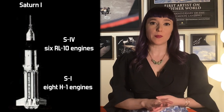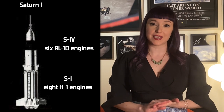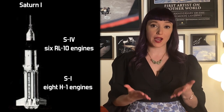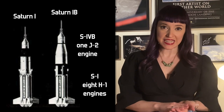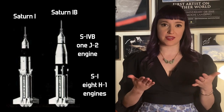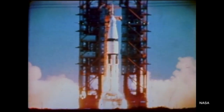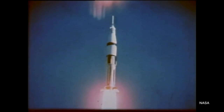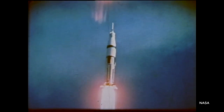The second stage was an S-4 built by the Douglas Aircraft Company, powered by six Pratt & Whitney RL-10 engines burning a mix of liquid hydrogen and liquid oxygen. Next in the series was the Saturn IB. This rocket was the same as the Saturn I, but with the more powerful S-4B upper stage. It still used liquid hydrogen and liquid oxygen, but instead of the six Pratt & Whitney engines, the S-4B used a single J-2 engine.